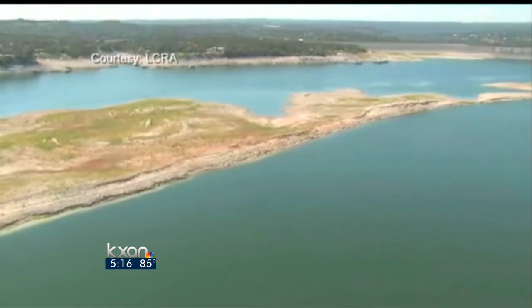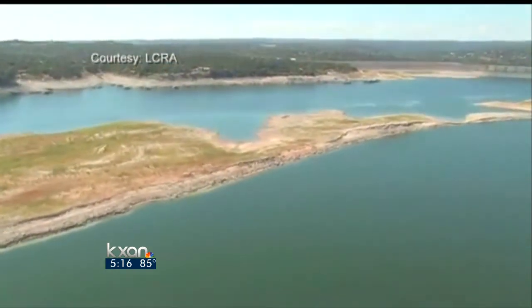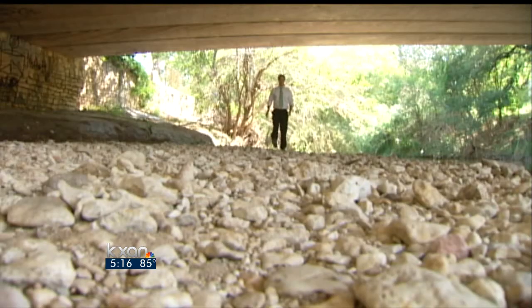The best analogy is a sponge. You can imagine a typical kitchen sponge when it's dry — it's all hard. You pour a cup of water onto that, and that water soaks in immediately.